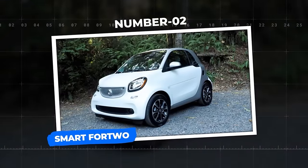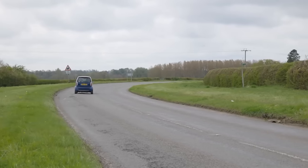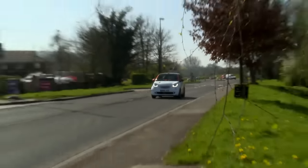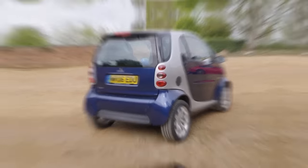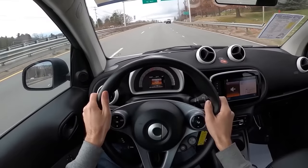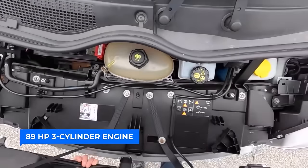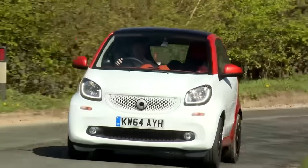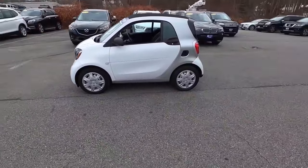Number 2: Smart Fortwo. Introducing the tiniest of tiny cars, the Smart Fortwo, ready to conquer the urban jungle with style. An 8.8-foot-long powerhouse, wider and more agile than ever before, Smart put it to the test with a thrilling scavenger hunt in Portland, Oregon. With an 89-horsepower three-cylinder engine and manual transmission, its tridion safety cell keeps it rock solid during tight turns, while the redesigned wider stance gives it a bold and fierce appearance.